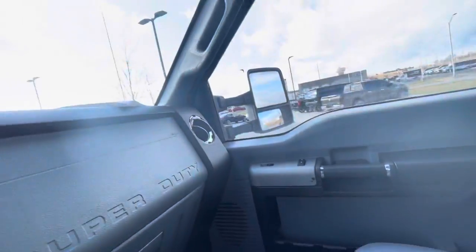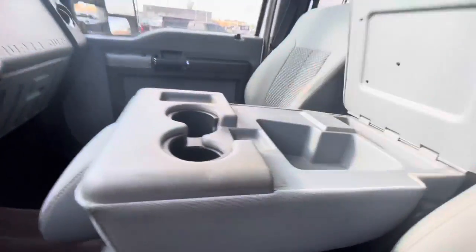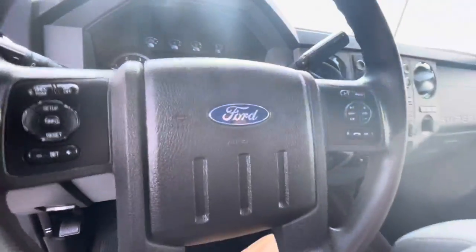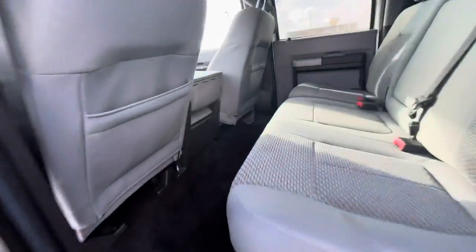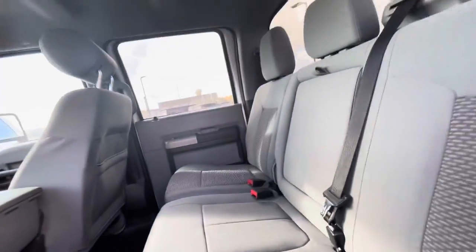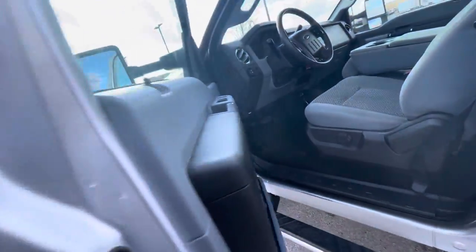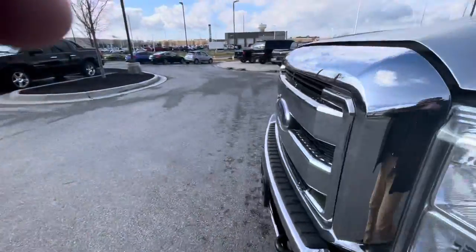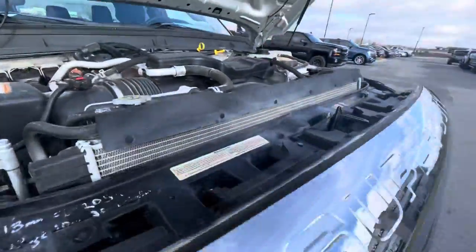I'll show you here — six passenger. Let's go look at the back and let's go open the hood. Back seat was nice and clean.